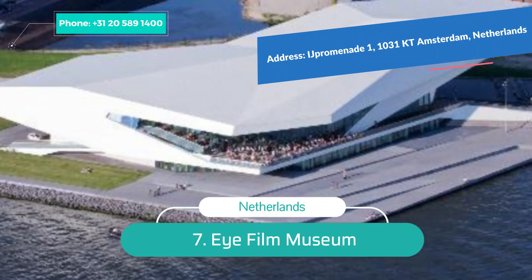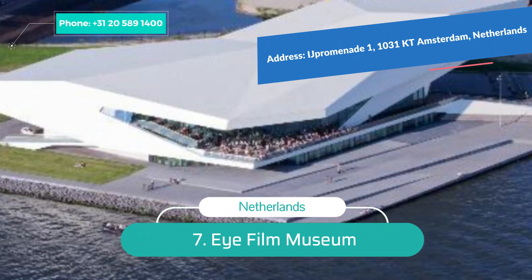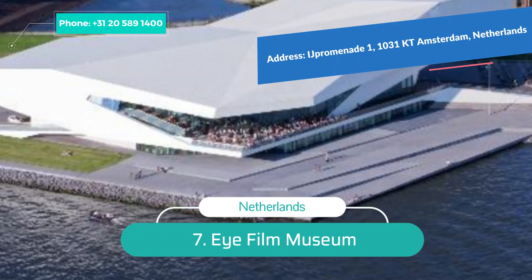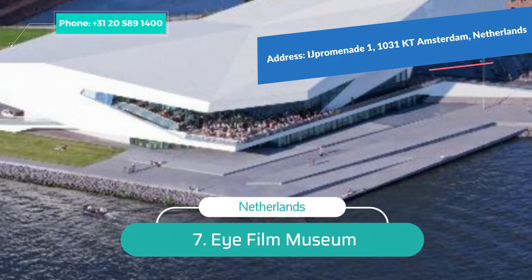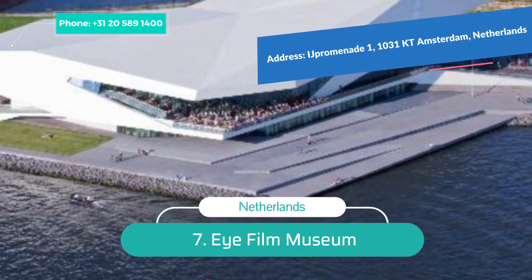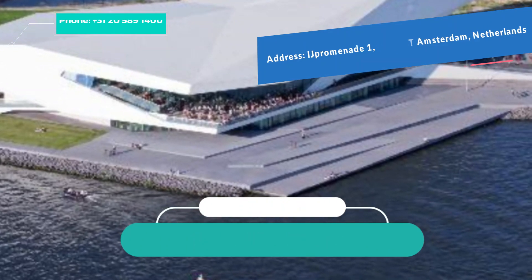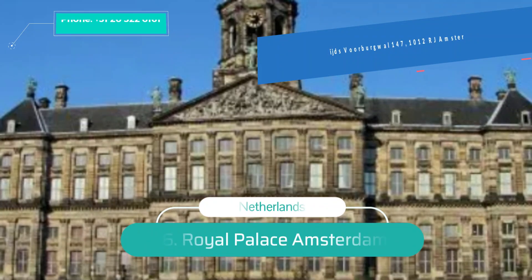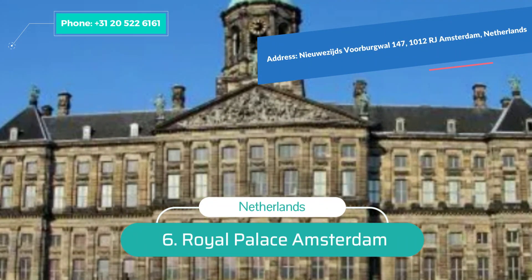Number 7: EYE Film Museum. This is one of the most intriguing places to visit in Amsterdam. It's located in a structure that resembles a spaceship on the main waterfront of the city, and is an extensive library for Dutch films. Numerous screenings of international and Dutch films are organized there, enjoyed by locals and tourists alike.